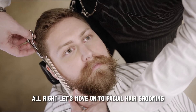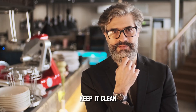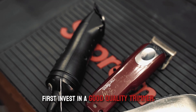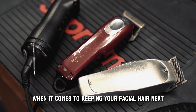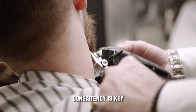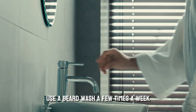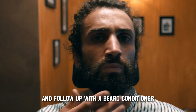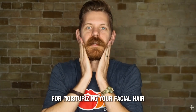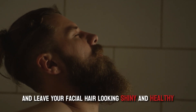Let's move on to facial hair grooming. Whether you're rocking a full-on lumberjack beard or just a little scruff, taking care of your facial hair is essential. Keep it clean, keep it trimmed, and keep it looking sharp. First, invest in a good quality trimmer — this will be your best friend for keeping your facial hair neat. Trim your beard regularly, following the natural lines of your face, and pay attention to length. Use a beard wash a few times a week to remove dirt and grime, follow up with a beard conditioner to keep those hairs silky smooth, and finish with beard oil to moisturize your facial hair and the skin beneath it. Just a few drops massaged into your beard will help reduce itchiness, prevent dandruff, and leave your facial hair looking shiny and healthy.